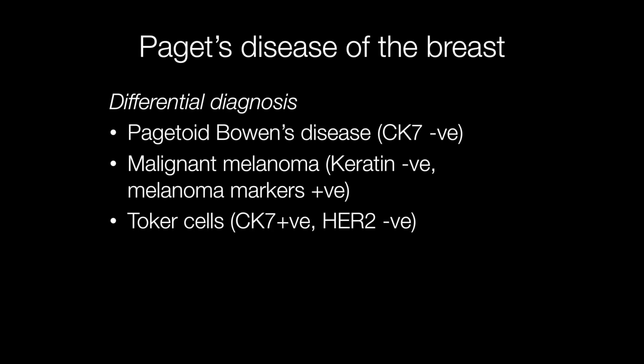The three main histological differential diagnoses of Paget's disease of the breast are: Pagetoid Bowen's disease, where the cells will be CK7 negative; malignant melanoma, where cytokeratin stains will be negative and melanoma markers positive; and Toker cells, where CK7 will be positive but HER2 negative.